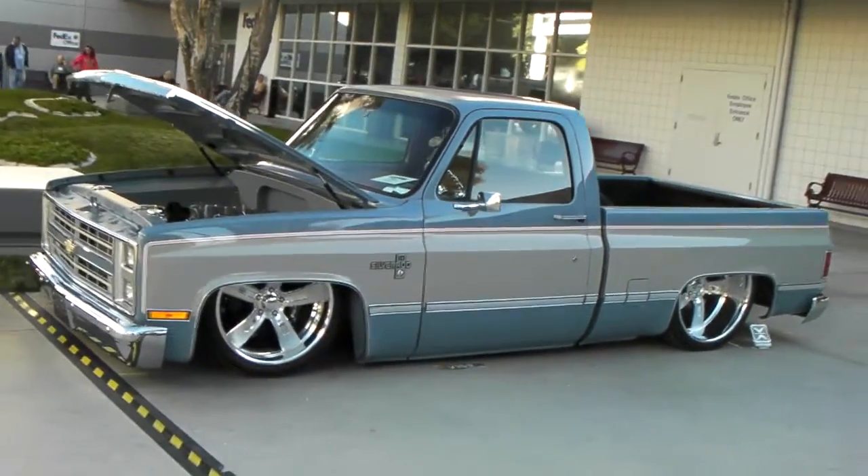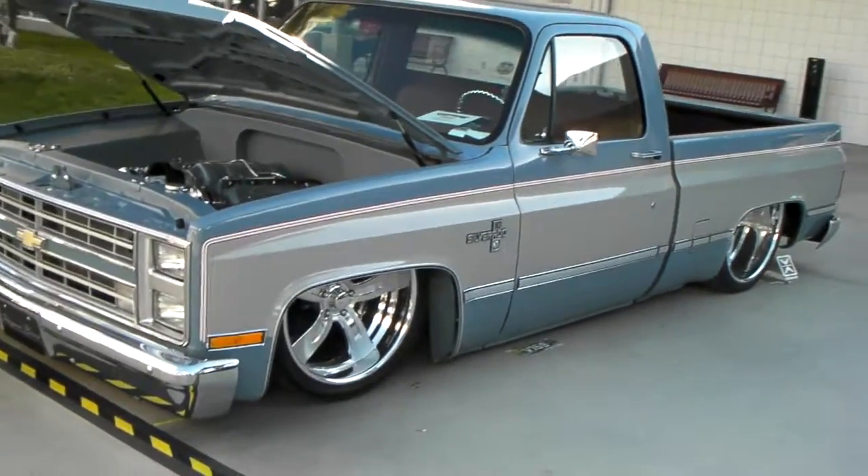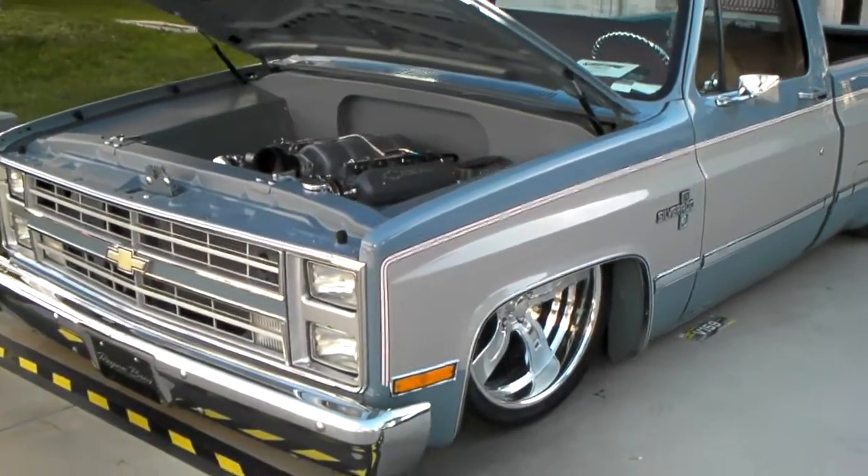It's your boy KB from Doves and Tires TV and we are looking at a nice Chevy Silverado C10. Beautiful truck, cleanly done.